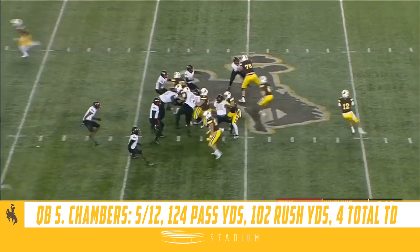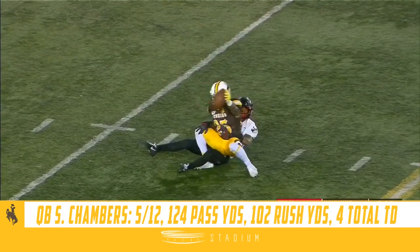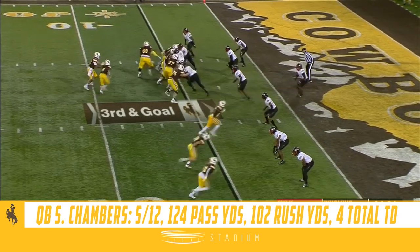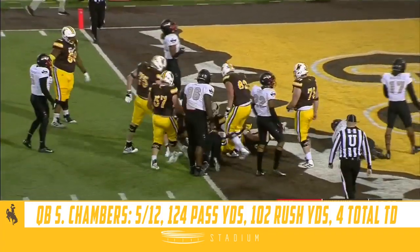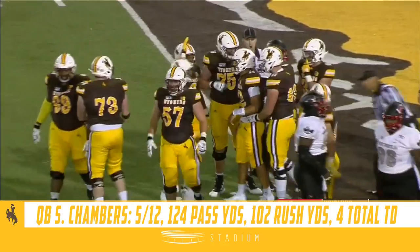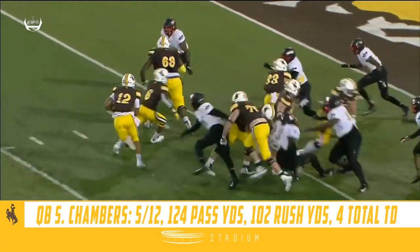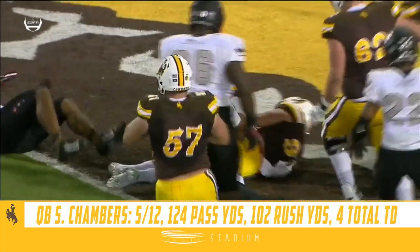Chambers and company back on the field, taking a shot deep down the middle. Oh, what a catch — Conway! Keeper with Valaday blocking, and Chambers goes in for the touchdown. Chambers gets the touchdown — he goes over 100 on the run and runs over one of his own teammates. If you're in the way, Chambers is going to take you out. He goes over 100.